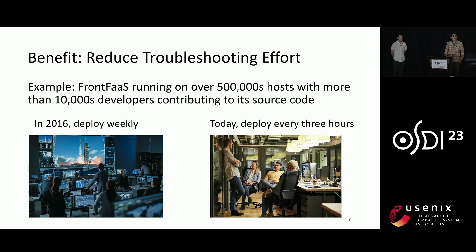Finally, frequent deployments also help to reduce troubleshooting effort, because each deployment only contains a few changes. For example, the front-end service platform is one of the largest services in Meta with more than 10,000 developers contributing to its source code. In the past, it was deployed every week, and every deployment looked like a rocket launch mission, during which hundreds of developers had to gather together to closely watch the progress and fix any potential issues. Today, it is deployed every three hours, and it has become much more casual.